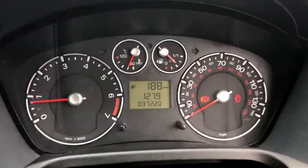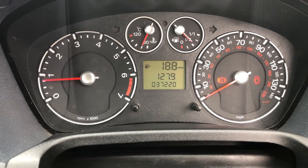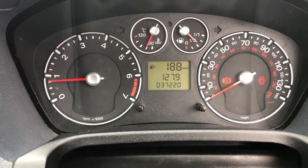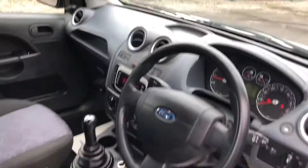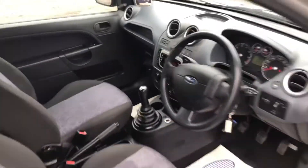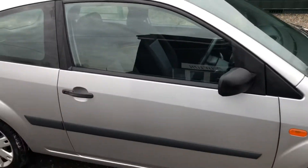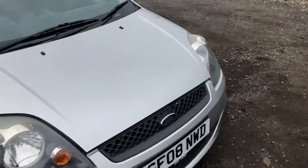The good thing about this vehicle is it's got full service history — credit to the last owner. It's only done 37,220 miles, so ultra ultra low miles. I've personally driven the car and it drives superb. It's also got two keys.